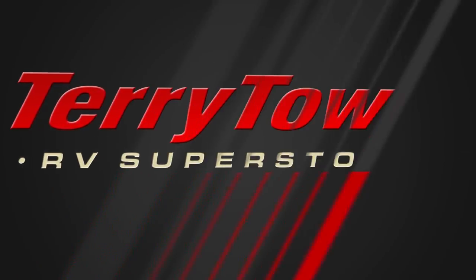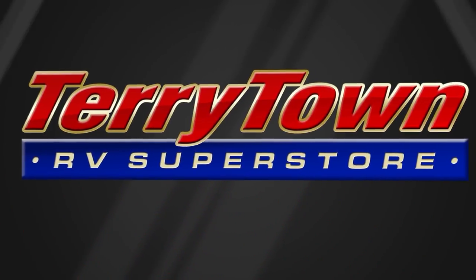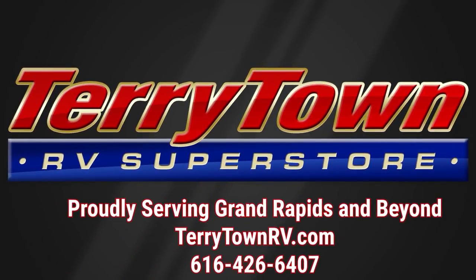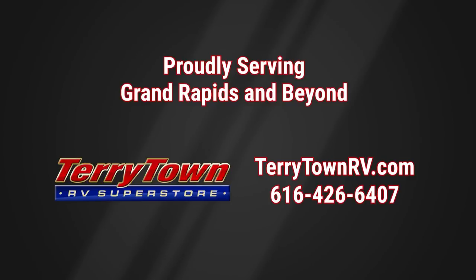Visit us at tarrytownrv.com or give us a call at 616-426-6407. Our friendly, experienced salespeople make it their job to help you find the right RV at the right price. Our prices are the lowest in the nation, guaranteed, and our inventory is overflowing with top RV brands. You'll save when you shop with us.